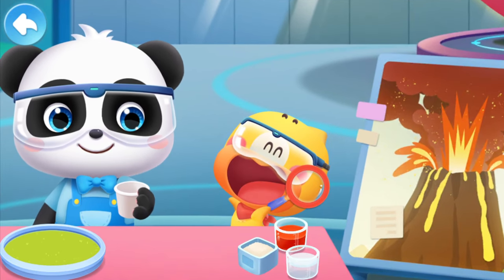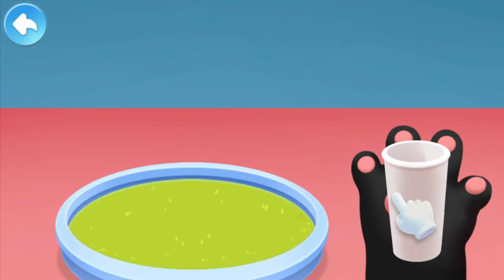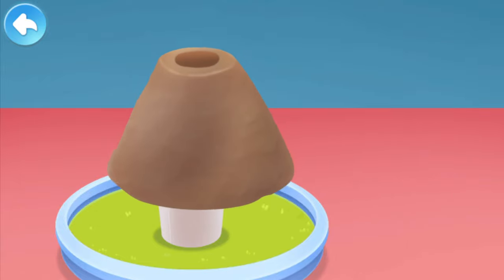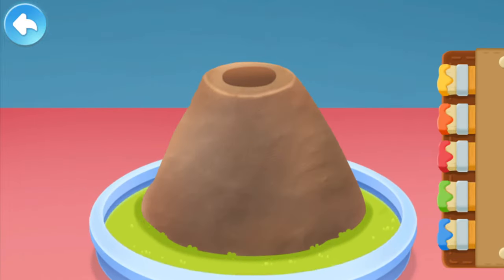Let's make a volcano! Paper cup! Clay! Color the volcano!